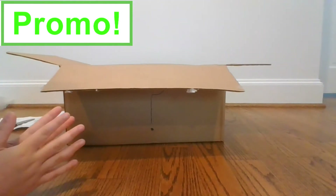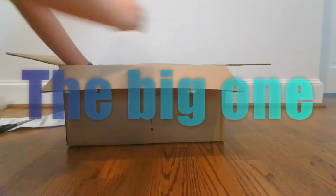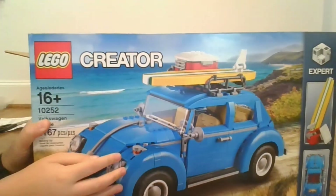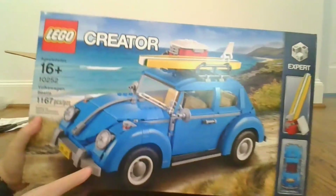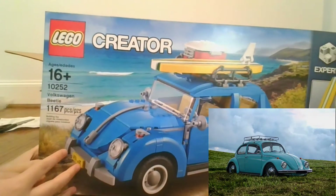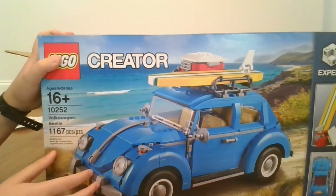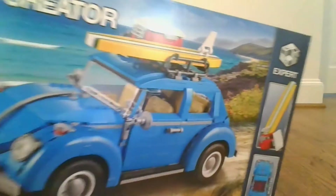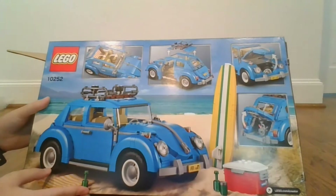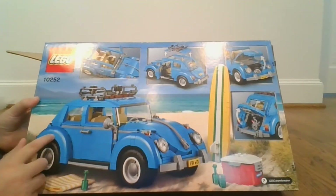And now the one we've all been waiting for — the big one. Let's bring it out. It's the Volkswagen Beetle. This cost $100. It has 1,167 pieces, and it's another Creator Expert, like all the other ones I've been reviewing. This is an awesome car. If there's any classic car, it has to be this one.